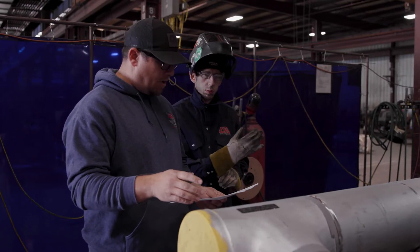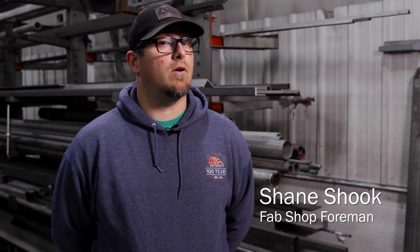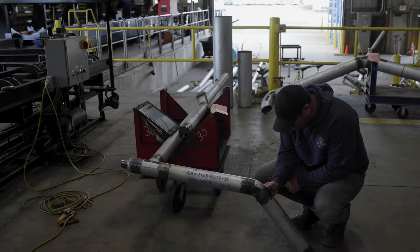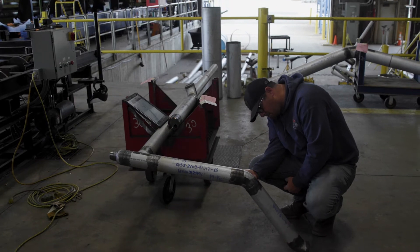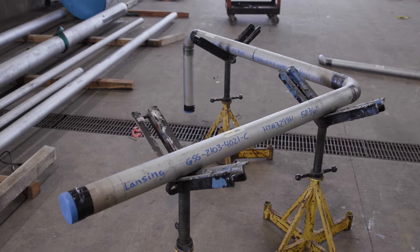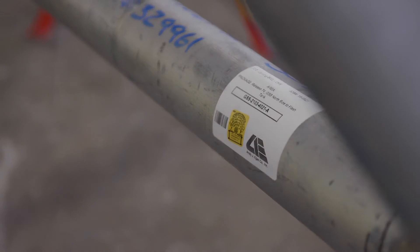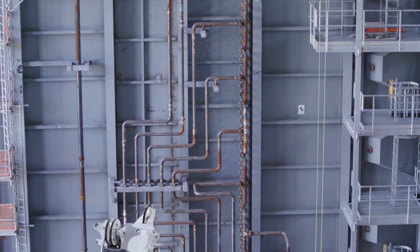I'm overseeing all the fabrication in the shop and I'm also a CWI, checking all the welds and making sure that every spool is built correctly. For a powerhouse, there are many different systems and a lot of different classes of pipe. You're dealing with chrome pipes, stainless pipes, carbon steel, many different thicknesses. Your procedures really help you to fabricate those.